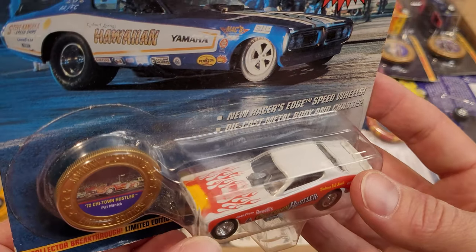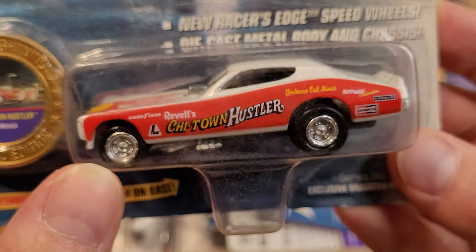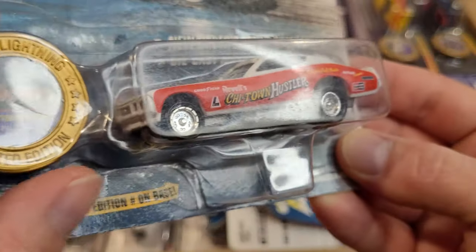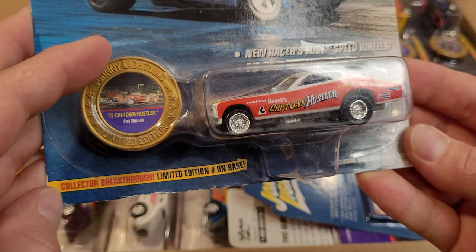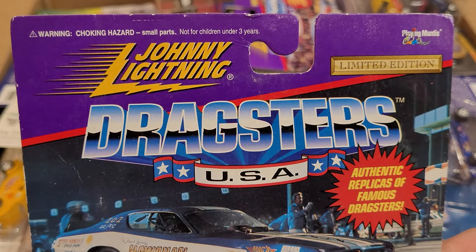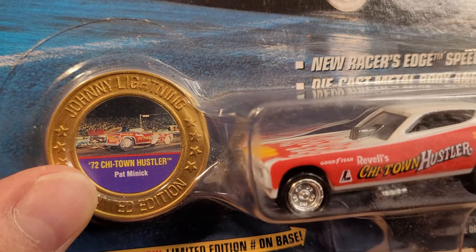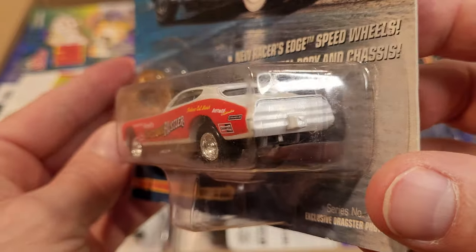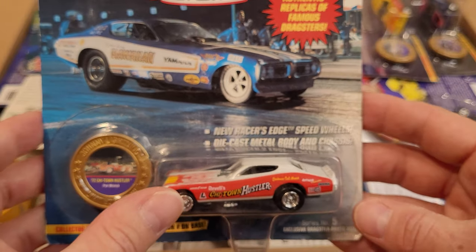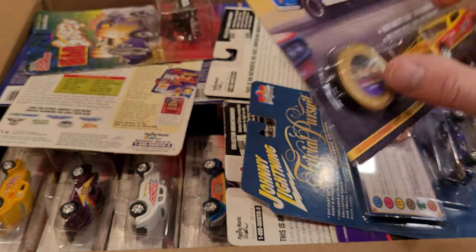The castings are quite old and a little bit more primitive by some means than what we've seen released by Johnny Lightning today. Johnny Lightning has changed owners a couple of times and that kind of shows in their casting. This one — what kind of car is it? It's a 72 Chi-Town Hustler. Unfortunately, I am not familiar with these drag strip cars because I don't really follow a lot of drag strip. Pretty neat stuff. I may open these cars up at some point.